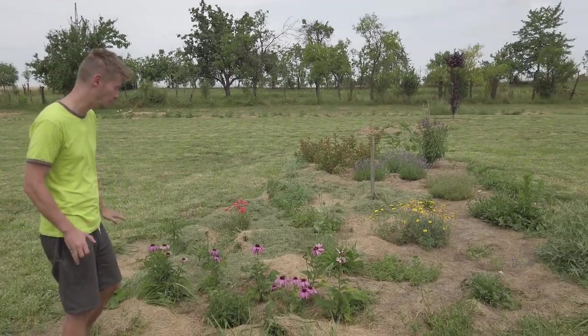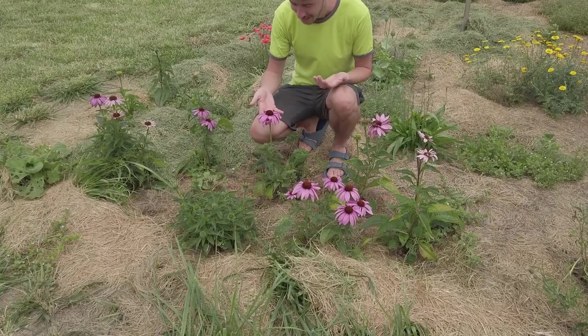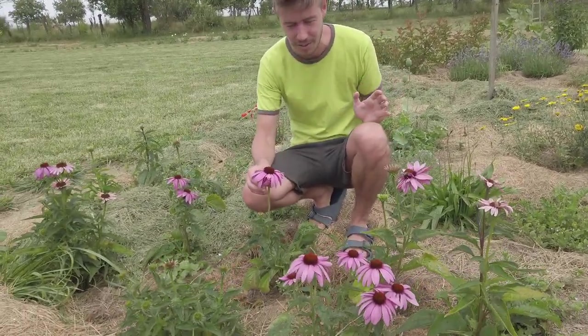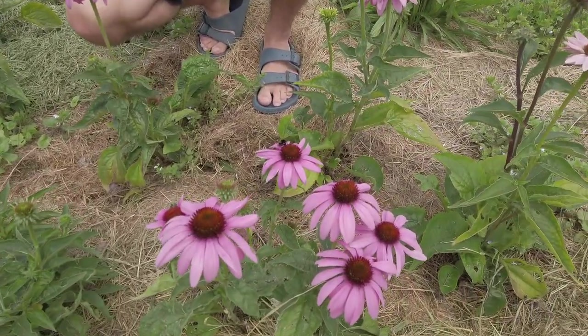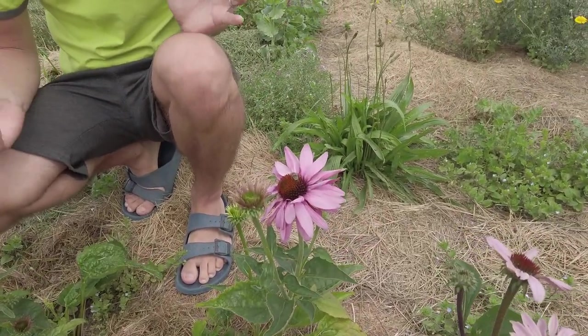We already showed you our flower meadow. But look, we have new flowers here and they are so beautiful — I absolutely love them, I love the color. It looks amazing. A bumblebee came. And here we have a honeybee. They love it here too.